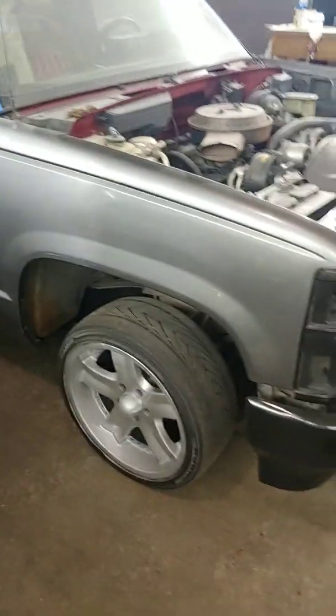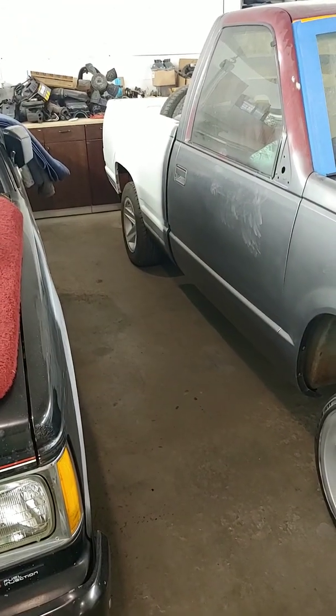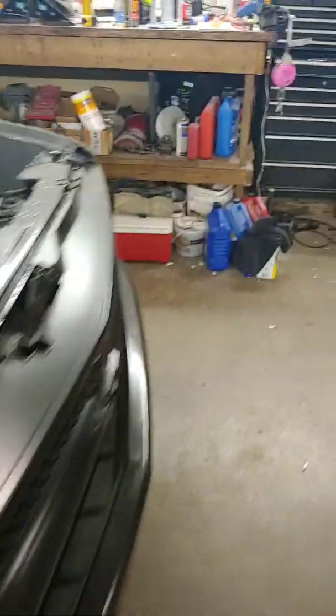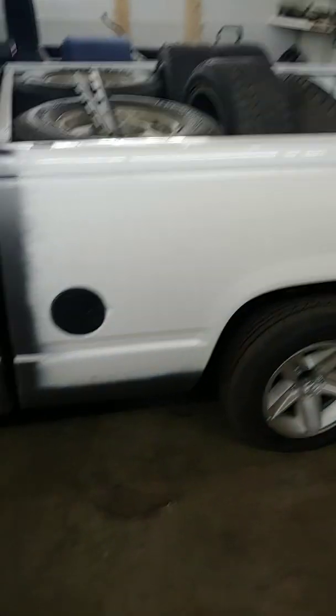I've got a 6.0 liter with a T56 six-speed to put in here, and I'm debating on turboing the truck. Time is always an issue. I picked up a short box — it's a 92, a 92 1500 two-wheel drive five-speed short box.